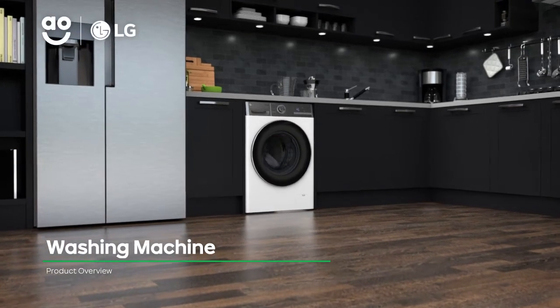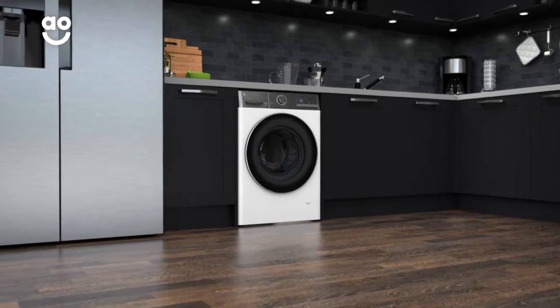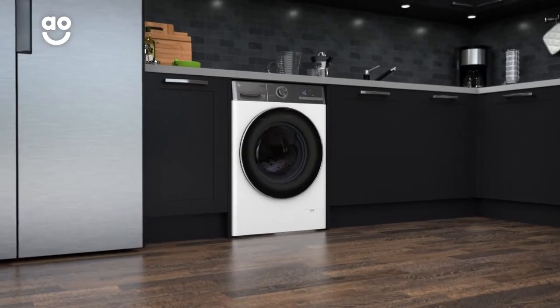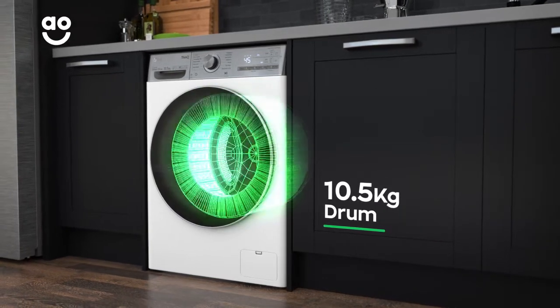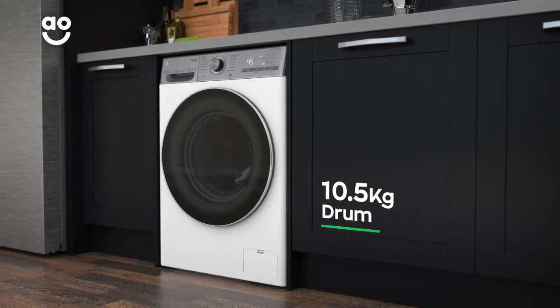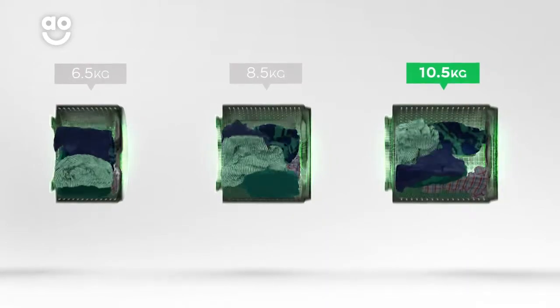With its intelligent technology, this LG washing machine is perfect if you're looking for a model to save energy and make laundry days effortless. It has a 1600 rpm spin speed and a large 10.5kg drum capacity. We believe the bigger the drum the better, because your clothes have more room to tumble for a better clean.